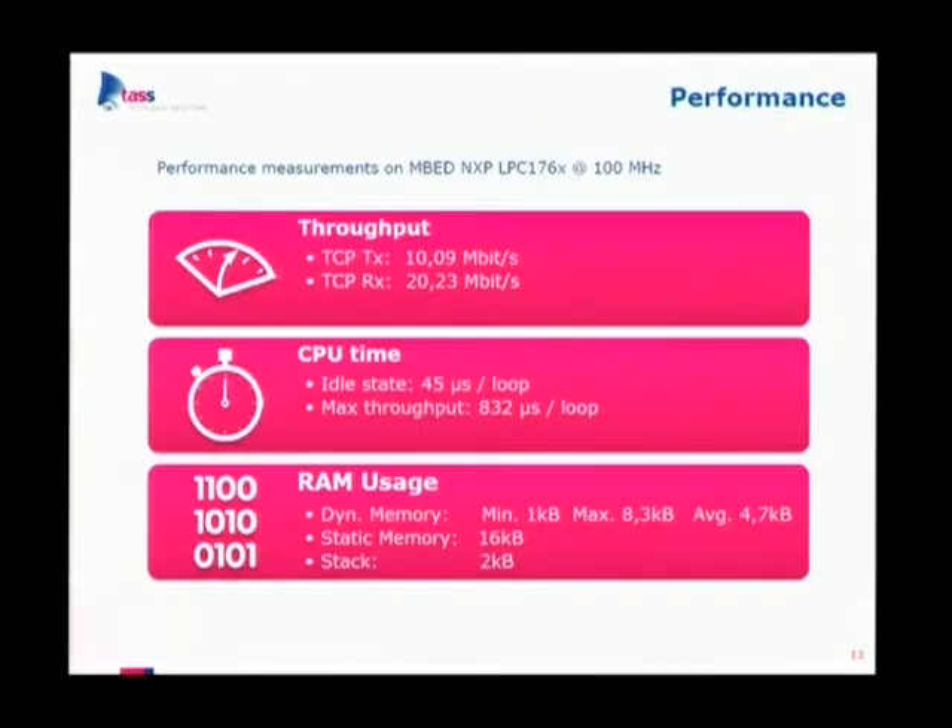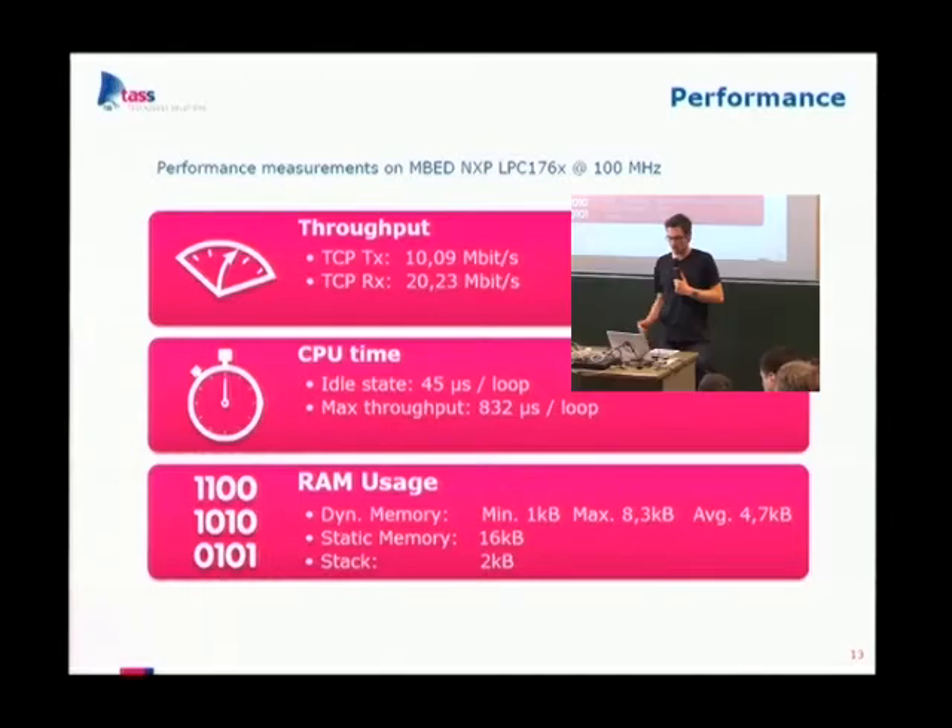Now let's talk about performance. Tests were run on the mbed LPC1768 running at 100 MHz. We get a transmission throughput of about 10 megabits and downstream about 20 megabits — not bad for an embedded target. CPU time is measured in microseconds per loop tick. You can choose the period of one tick yourself. In idle state we have only 45 microseconds, and at maximum throughput around 800 microseconds per tick.